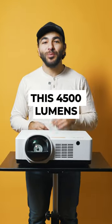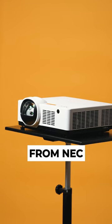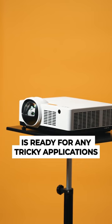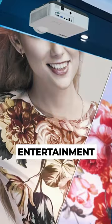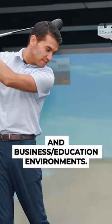This 4,500 lumen short throw laser projector from NEC is ready for any tricky applications you might throw at it, like those found in museums, retail, entertainment, and business and education environments.